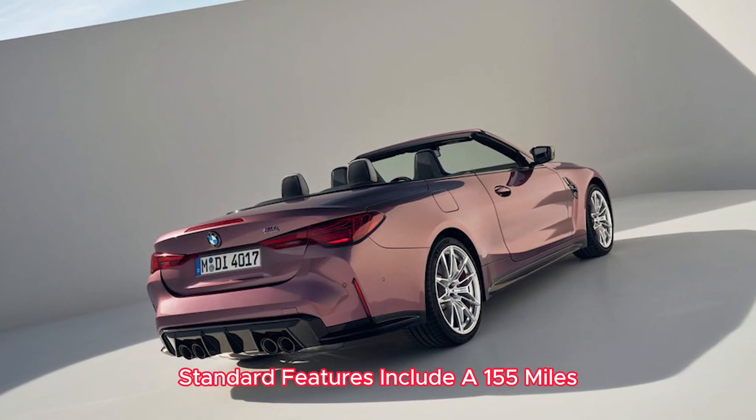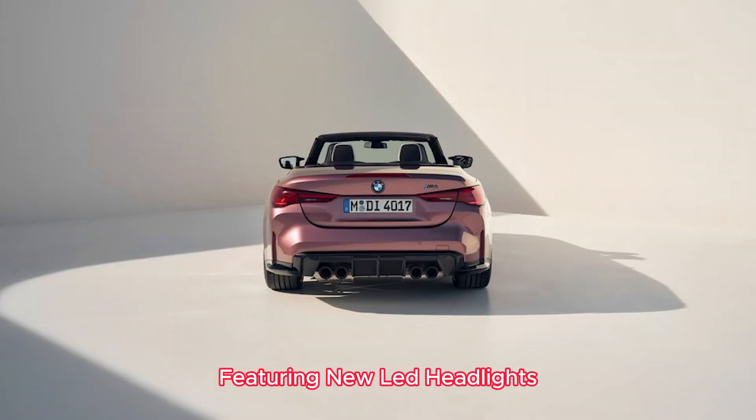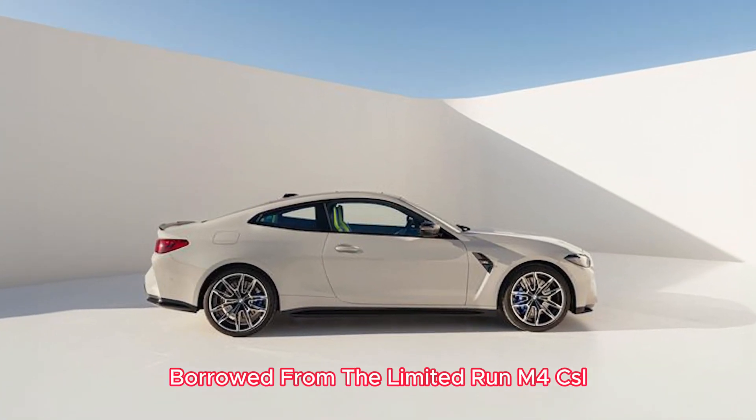Standard features include a 155-mph speed limiter, with optional upgrades for higher speeds. The M4 receives additional upgrades featuring new LED headlights with running lights and turn signals, as well as distinctive taillights borrowed from the limited-run M4 CSL.